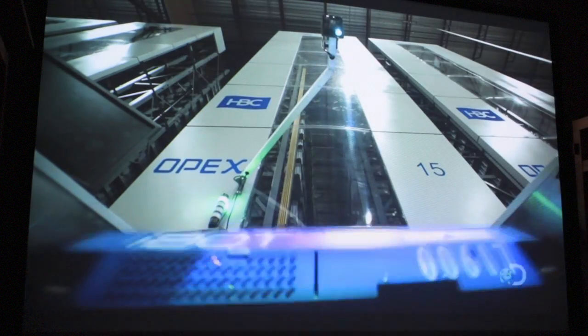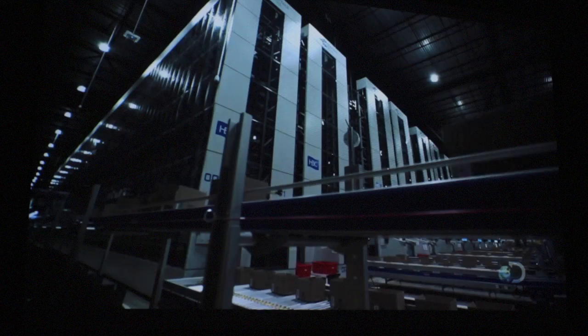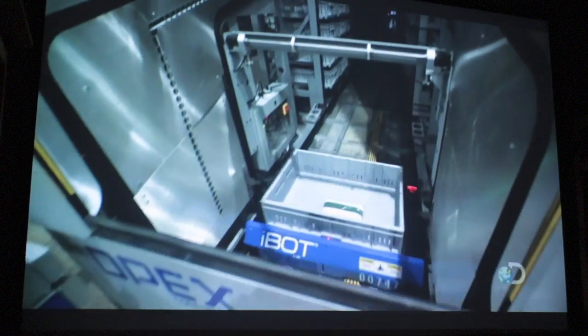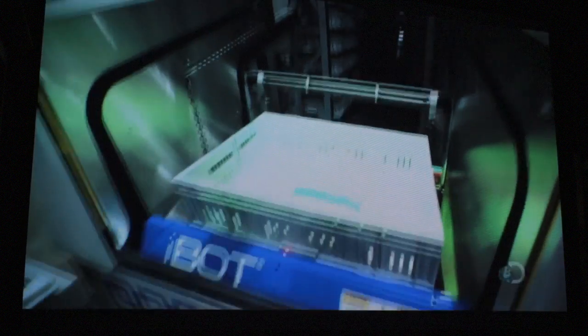The robots are designed to take whatever route is most efficient — that's what makes this system so special. You can always count on a bot being only a few seconds away from retrieving any item you want. Today we'll process about 25,000 orders out, and we'll probably process around 50,000 units into the system.